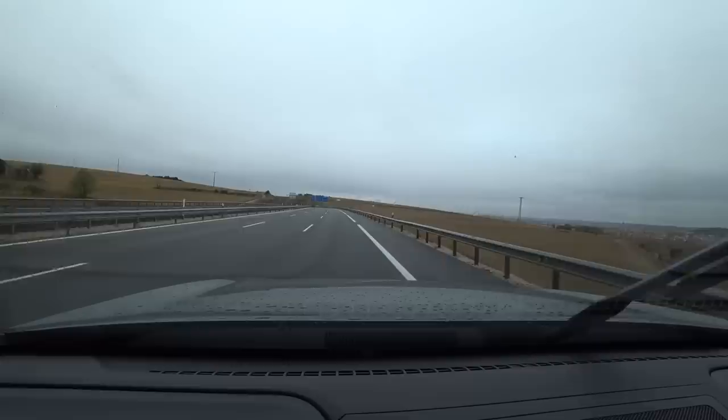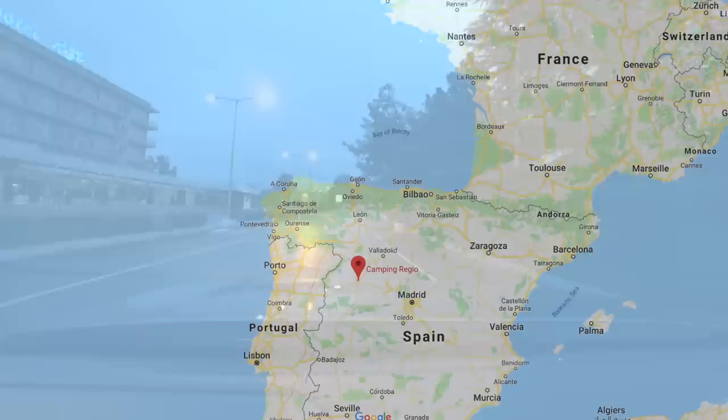Another long and uneventful day's driving across the plains of Spain to the university town of Salamanca. We stayed at Camping Regio, which is adjacent to the Hotel Regio where you can take your meals if you're feeling a little bit lazy.